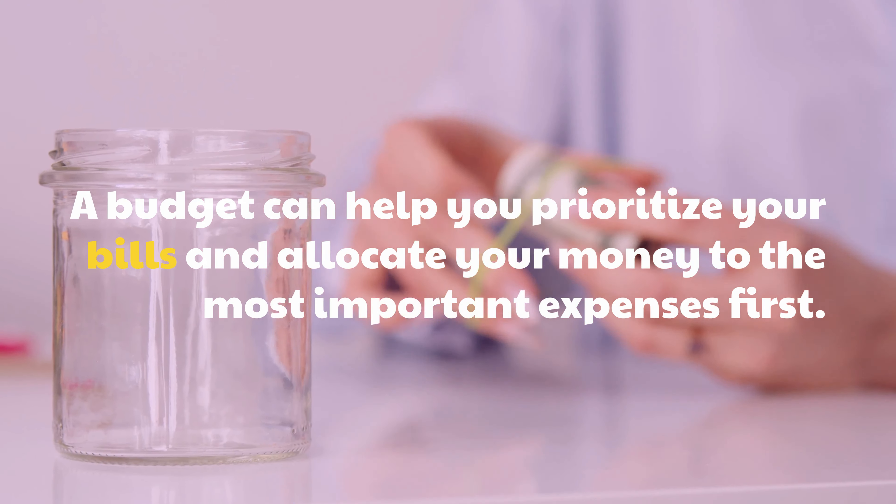Consider using a budgeting app or software to help you track your spending and create a budget. Don't be afraid to make changes to your budget as needed. If you have an unexpected expense, adjust your budget accordingly to make sure you can still pay your bills on time.